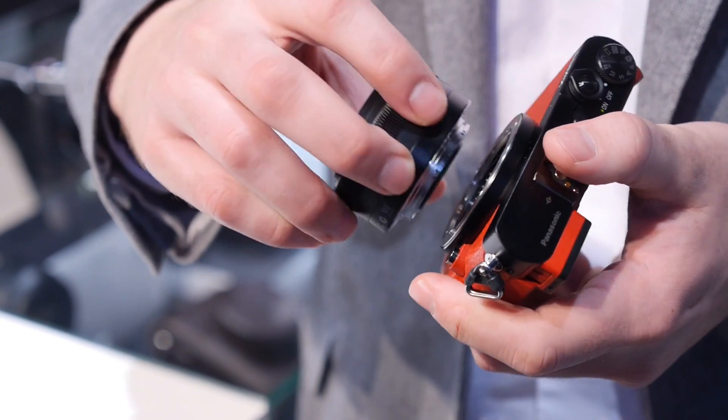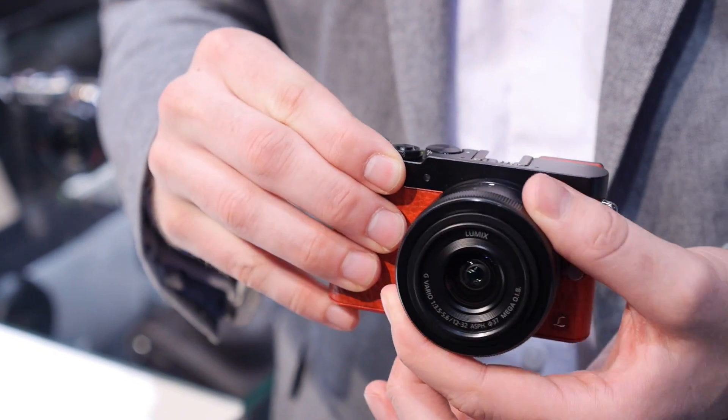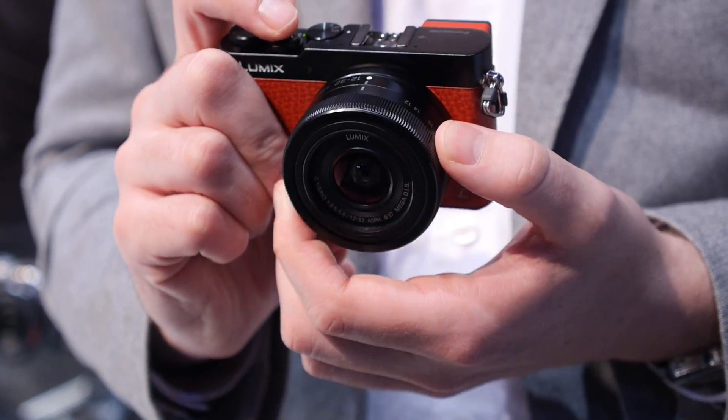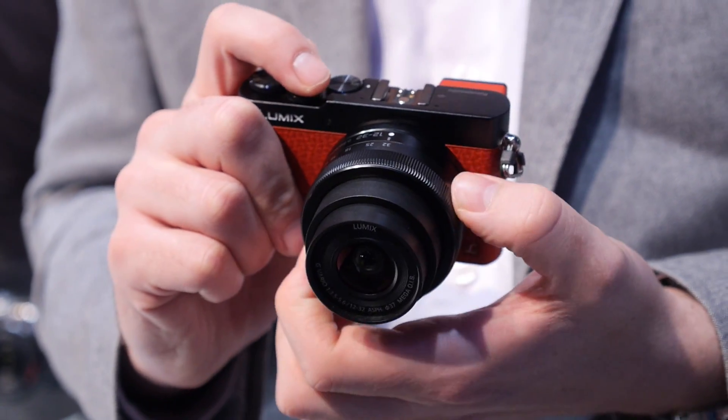Despite the 'micro' name, that's actually a much larger sensor than what you see with one-inch sensor cameras like the Sony RX100. Comparatively, this is a much, much bigger sensor, so better image quality and access to the full micro four-thirds lens lineup. You can put any micro four-thirds lens on this thing.